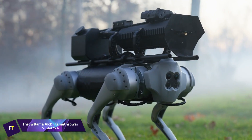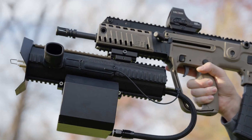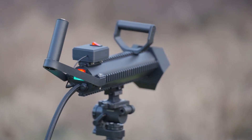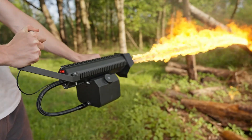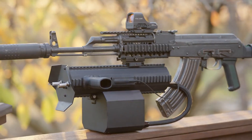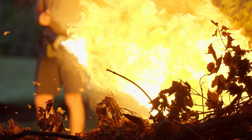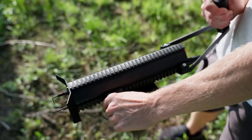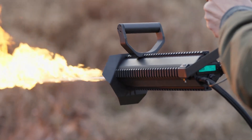Throwflame Arc Flamethrower. A unique, small, and all-electric flamethrower, the Throwflame Arc Flamethrower is built to be powerful and adaptable. Its sturdy 6061 T6 aluminum construction and matte black powder coat finish make it look both stylish and tough. With a maximum firing range of 30 feet, users may safely reach targets at a considerable distance, making it stand out.